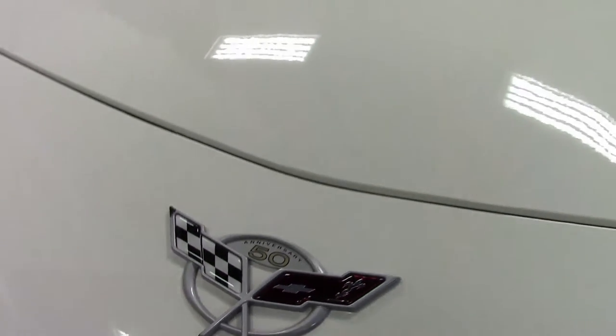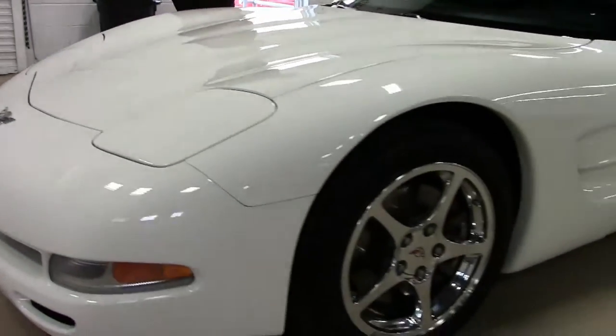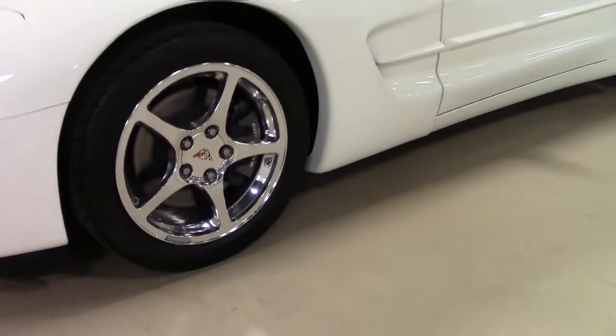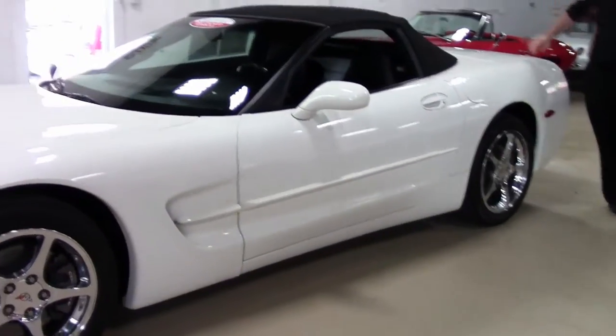White, obviously no blemishes or issues with the paint. The paint on the car is factory quality and in very good shape. Beautiful chrome wheels and the classic white with the black top and the black interior.